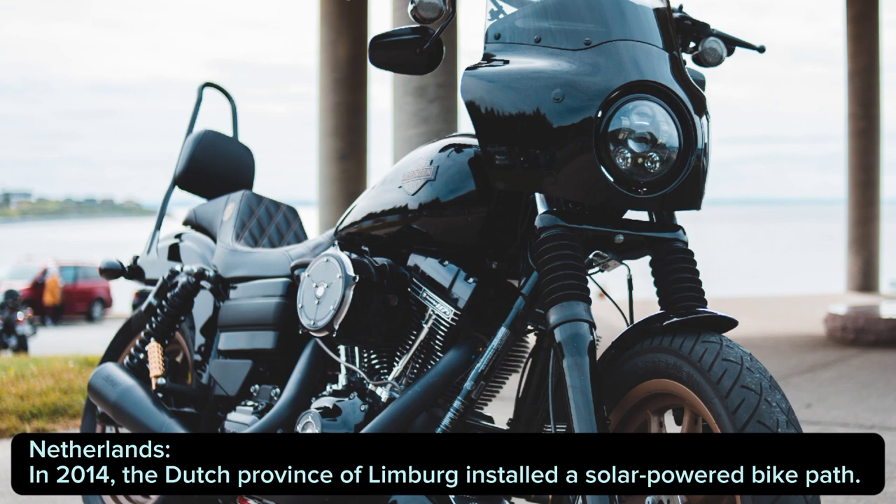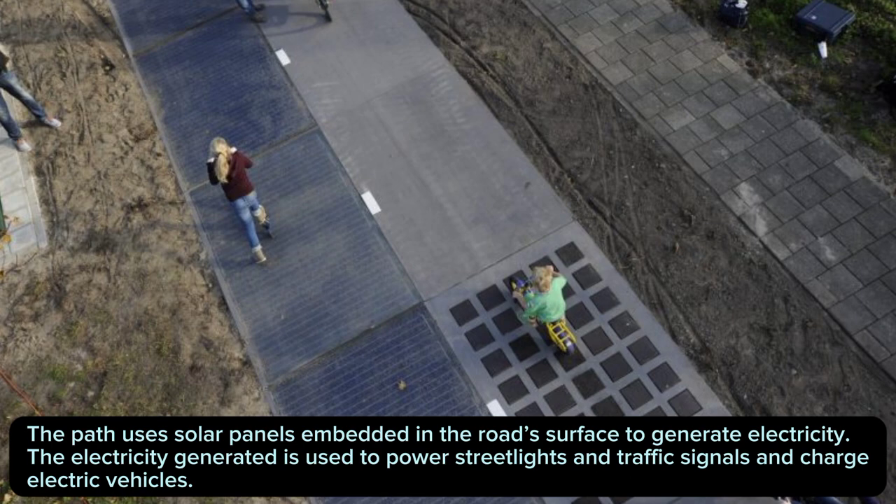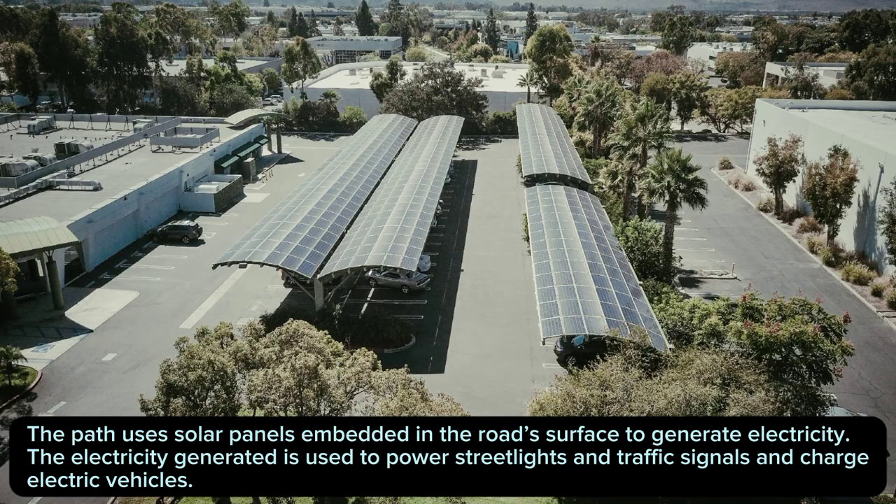Netherlands: In 2014, the Dutch province of Limburg installed a solar-powered bike path. The path uses solar panels embedded in the road surface to generate electricity. The electricity generated is used to power streetlights and traffic signals and charge electric vehicles.